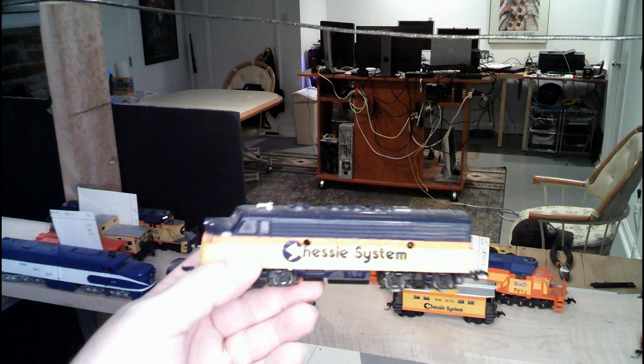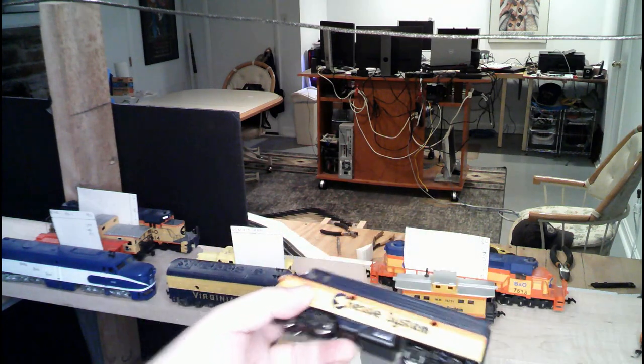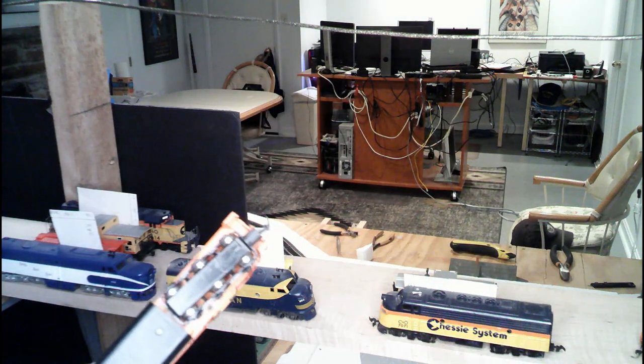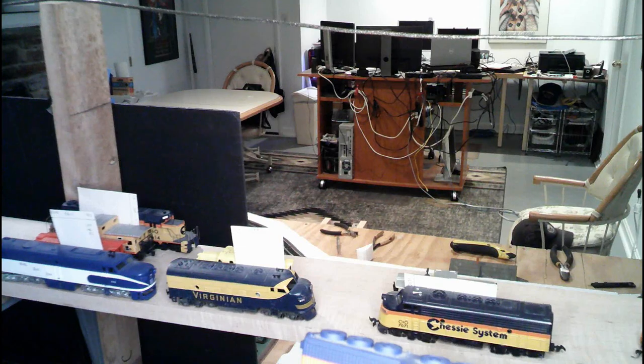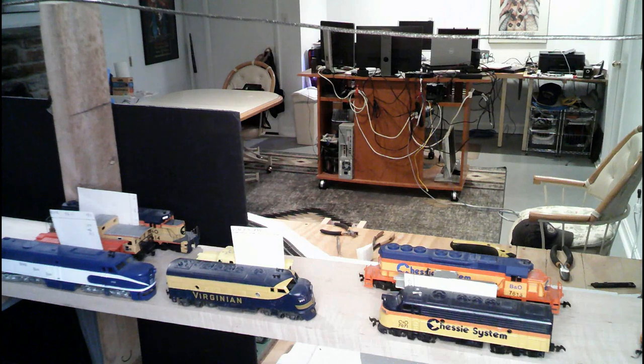This here is an F7 — this is a Bachman unit as well, painted up for the Chessie system. And behind that is an AHM SD40-2. The light on here is just a little too bright. So that's an SD40-2 — one of two SD40s that I have. I actually use those for through freights.